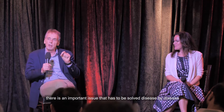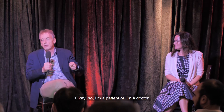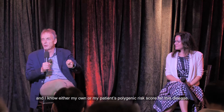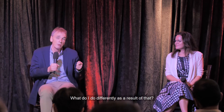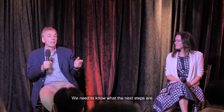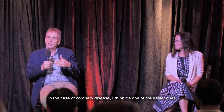There's an important issue that has to be solved disease by disease: the question patients and doctors face when they know a polygenic risk score — what next? What do I do differently as a result of that? To get this into healthcare, we need to solve those questions disease by disease. In the case of coronary disease, I think it's one of the easier ones.